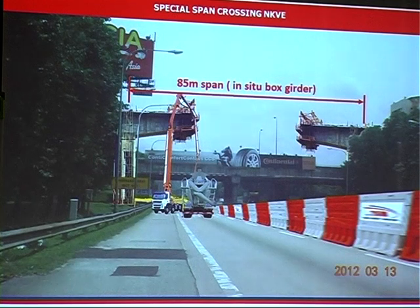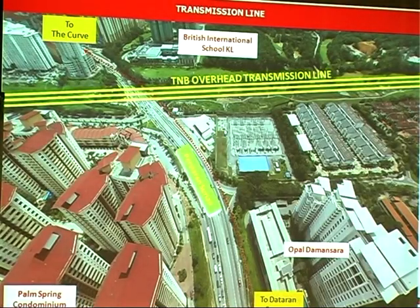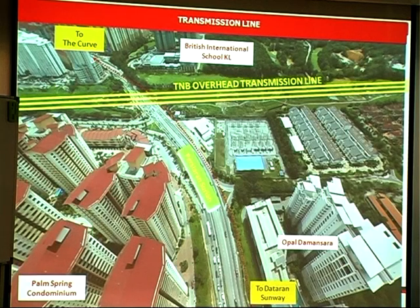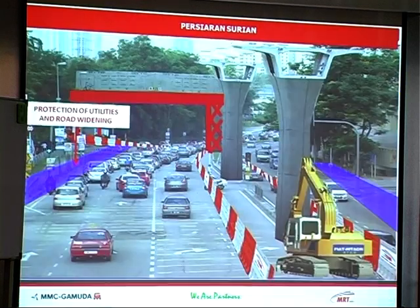There are some special sections that are very long spans because we do not want supports within the traffic portion of the highways. So we use in-situ girders — for example, this particular one is an 85-metre interspan, which is quite a long section. These are among the other challenging areas of construction. That's also why we have the 275kV and 132kV transmission lines which, due to high clearance requirements, have to be raised up higher than their current positions for safety reasons.